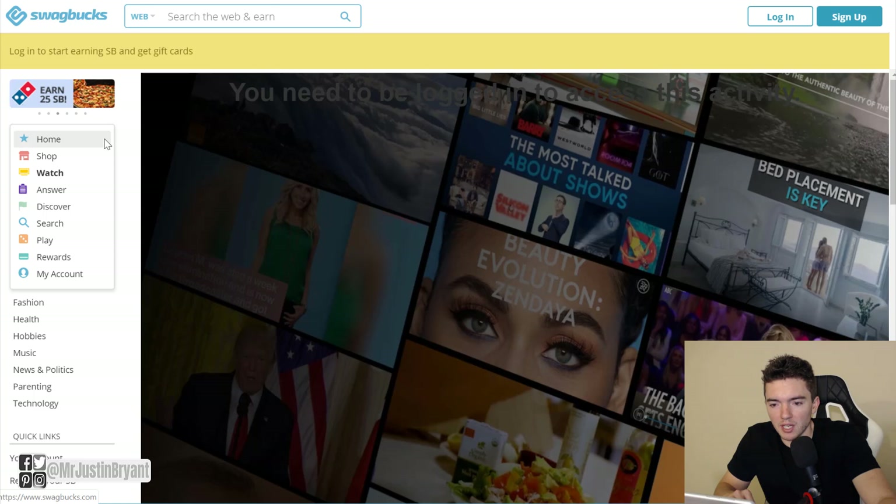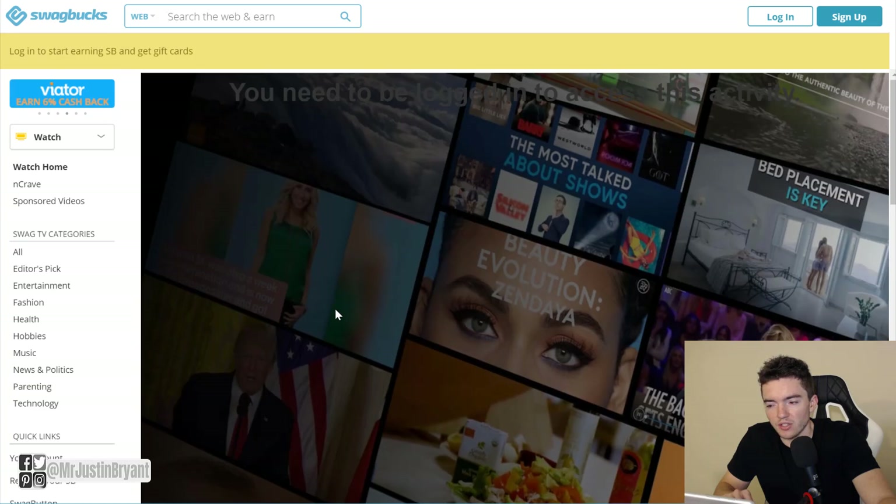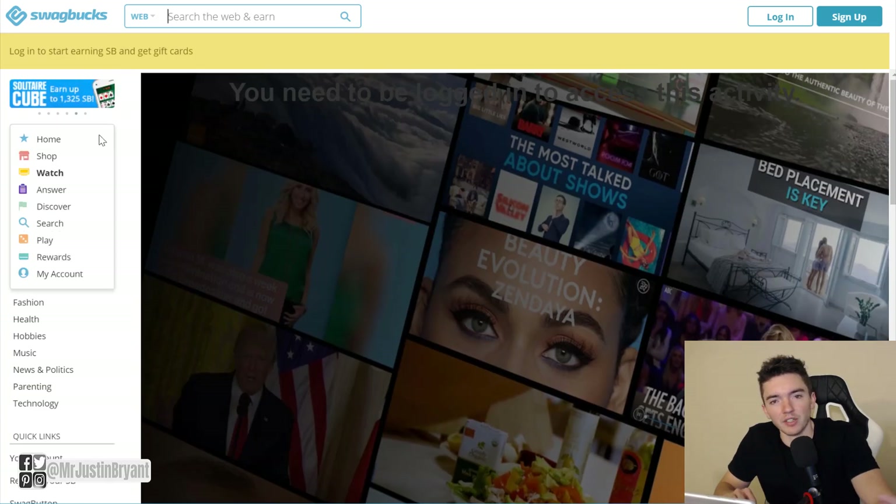If you go to the drop-down, I'm on Swagbucks Watch right now. Some people think watching videos is kind of passive income because technically you don't have to pay attention and can do other things. But in many cases these apps have something that makes you log in or put in a code to prove you're still watching, so I wouldn't really consider the video part passive income — otherwise this list would be a lot longer.